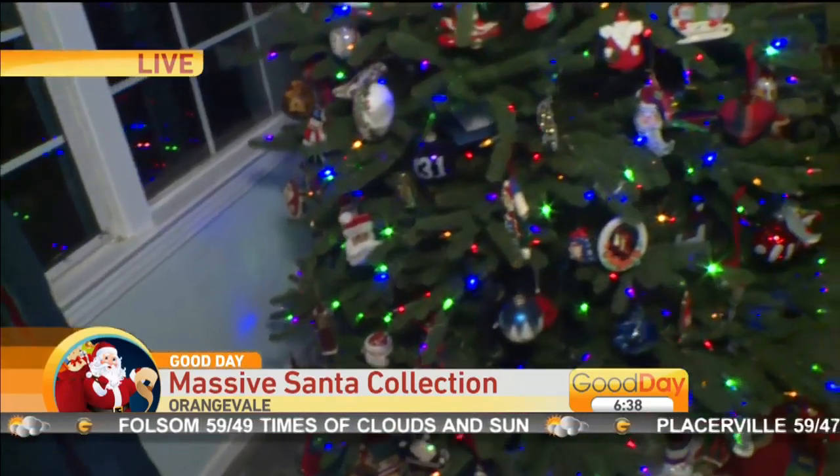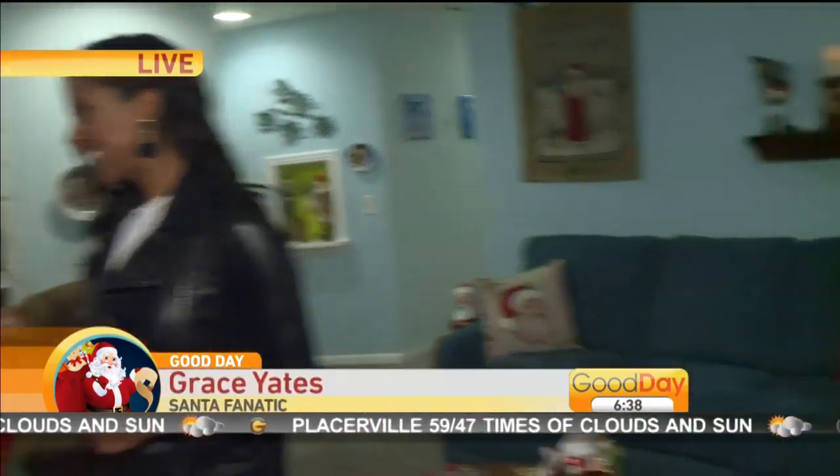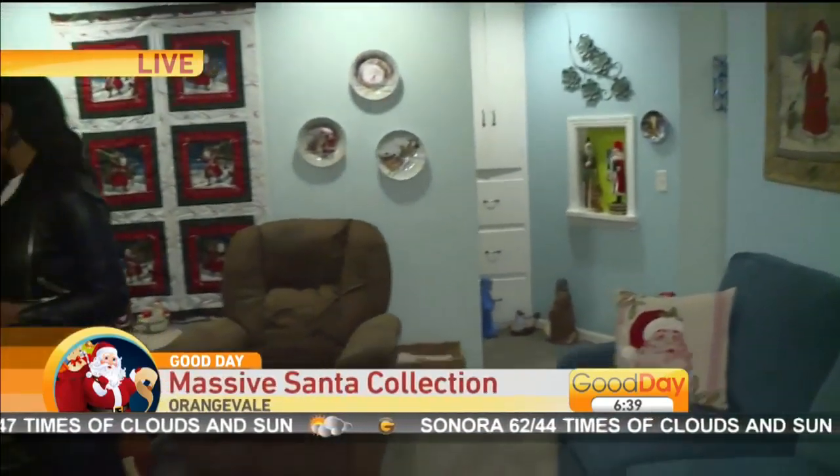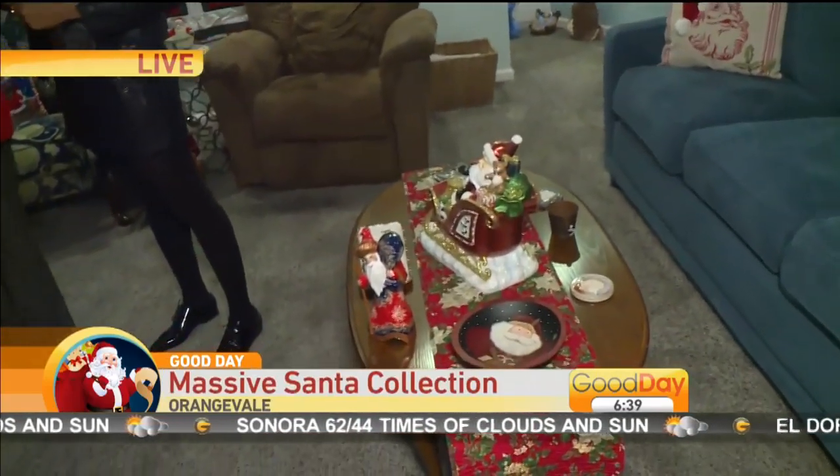When did your collection start? When did you start collecting Santas? Probably about 30 years ago when my oldest son gave me a bell for Christmas. And since then the other boys gave me Santas from time to time, and it just grew from there. That's how it happens. It's probably easy to buy things for Grace — we could just get you a Santa Claus.